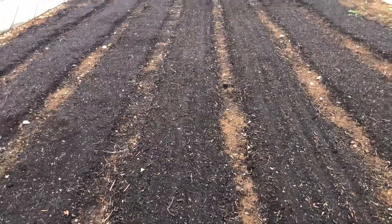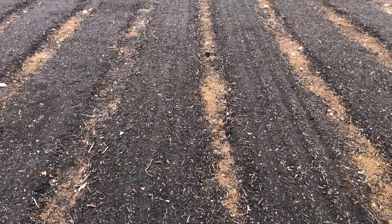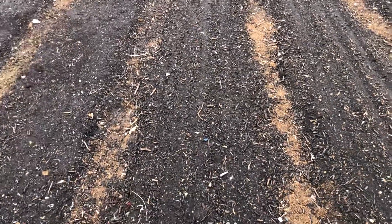Today is Tuesday, August 31st. I'll go back and look at the seeding date, but I believe it was last Thursday, so I think we're looking at roughly five days. This is the arugula bed.